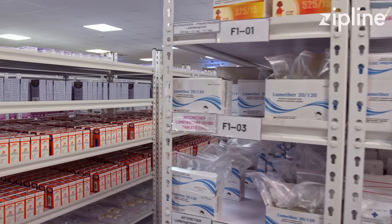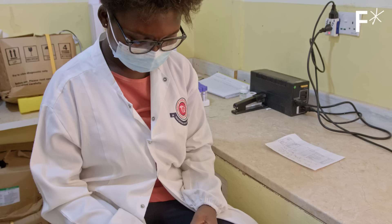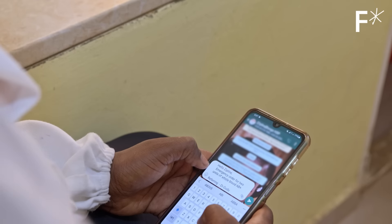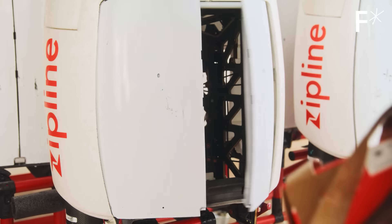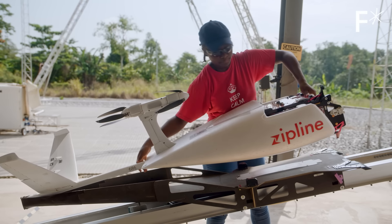The current system can deliver basically 100% of medical products and almost 85% of traditional packages just moving through e-commerce. Any of our partners can pull out their phone, press a button, and instantly request an autonomous instant delivery of a product that they need. The order goes out and gets put into a zip.